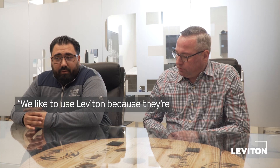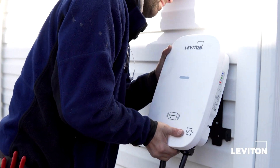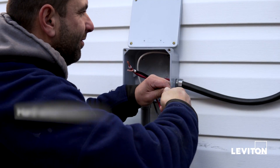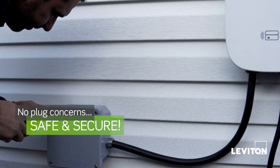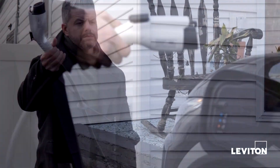We like to use Leviton because they're very easy to install and very user-friendly. The guys in the field love to install it because it's very easy. All it is is a hard wire right into the charger. We have to bring the feed from the panel right to a box, hard wire to the charger, and you're all good to go.